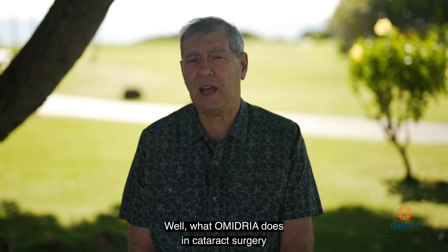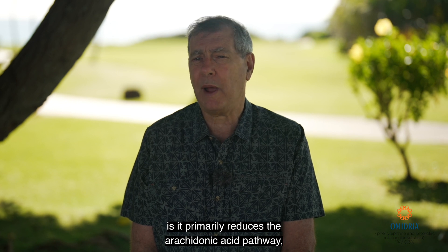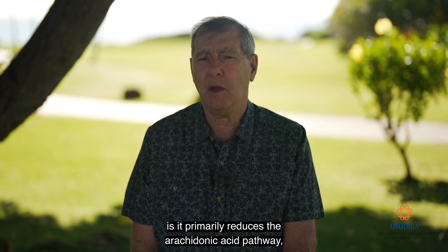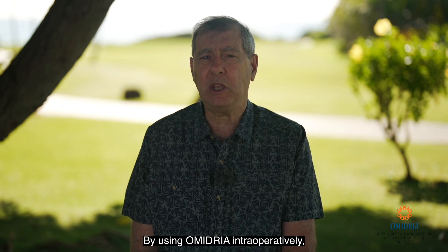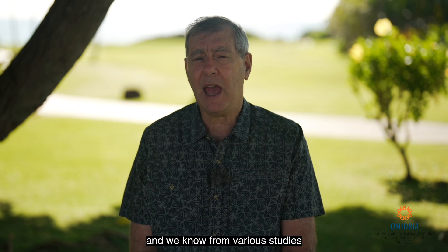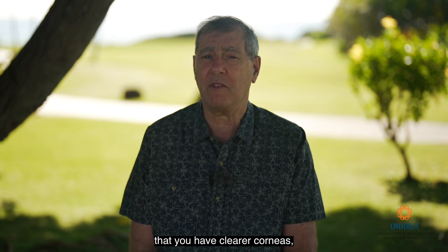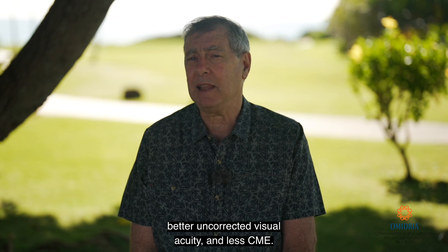What Omidria does in cataract surgery is it primarily reduces the arachidonic acid pathway, which reduces inflammation and prostaglandin formation. By using Omidria intraoperatively, it suppresses post-operative inflammation, and we know from various studies that you have clearer corneas, better uncorrected visual acuity, and less CME.